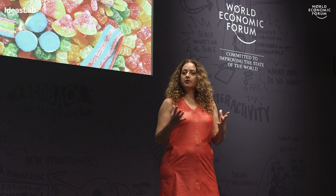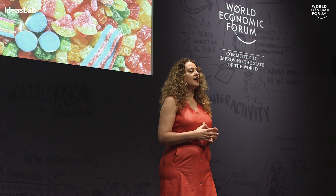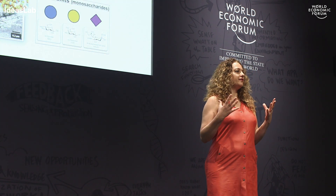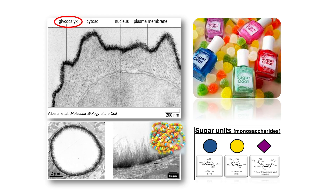We find sugars in the food that we eat, on proteins, on lipids, and they are so fundamental that they in fact cover every living cell. The sugar coating on our cell is made up of long sugar chains that are assembled inside the cells, then delivered to the cell surface. These sugars are very important — some of these chains, for example, make up our blood groups.